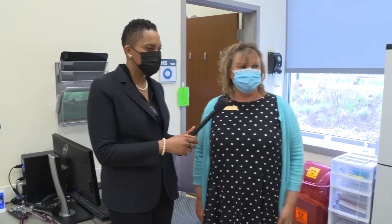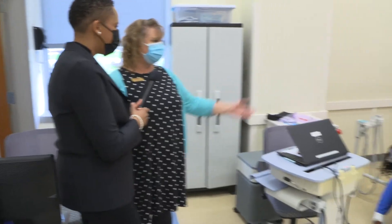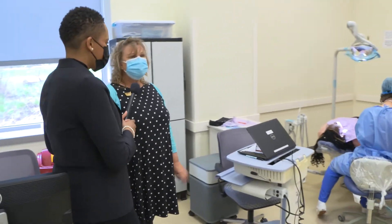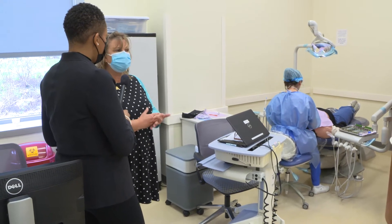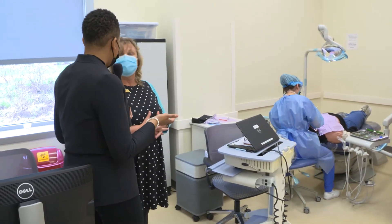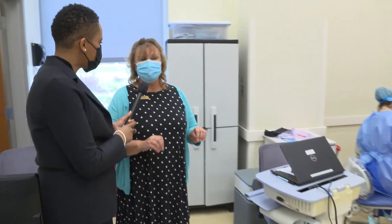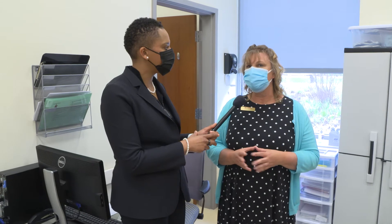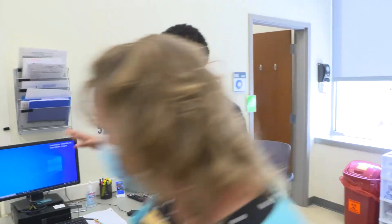The student right here is doing what we call assessments. The appointments take about three hours because they have to be checked along the way by the clinic, because this is still a training environment. The dentist does a final exam, and after the exam, if there's any treatment that needs to be done — any extractions or fillings — we give referrals and recommend the patient volunteer go to their actual dentist.